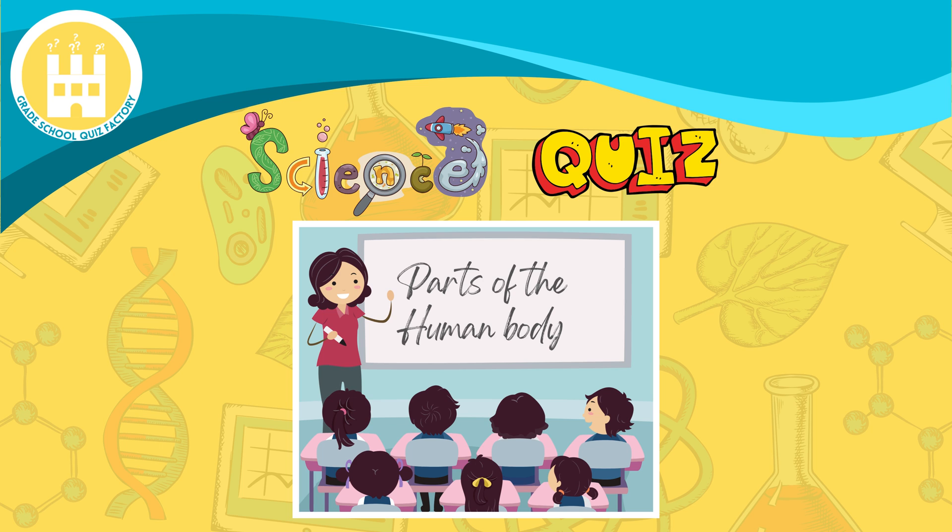Welcome to our science quiz! Let's check your knowledge about the different parts of the human body. Remember, there will be four options for each question. Choose the best answer and let's get started.